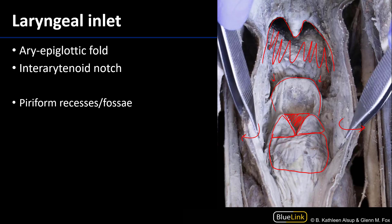Here are the aryepiglottic folds going from the arytenoid cartilage up to the epiglottis laterally. It is within those aryepiglottic folds that one can find the cuneiform cartilages.